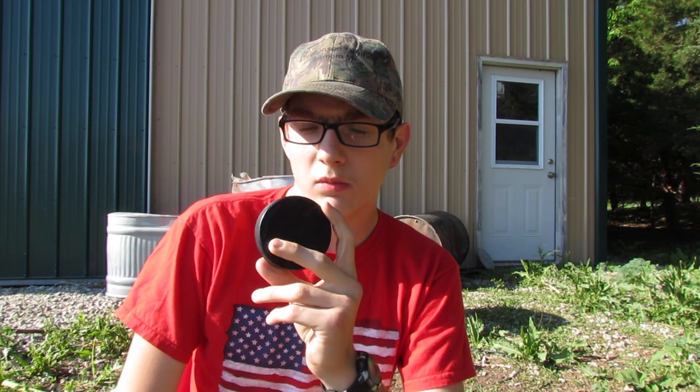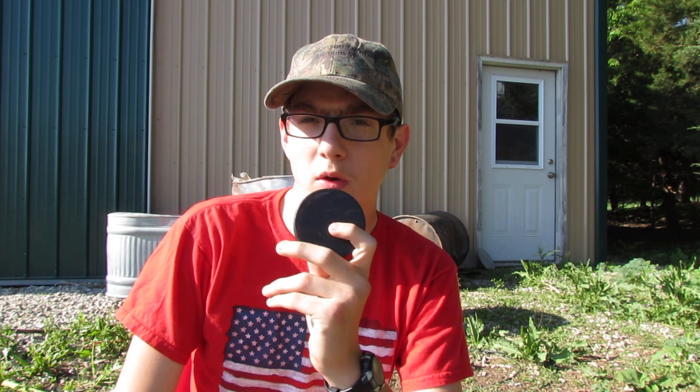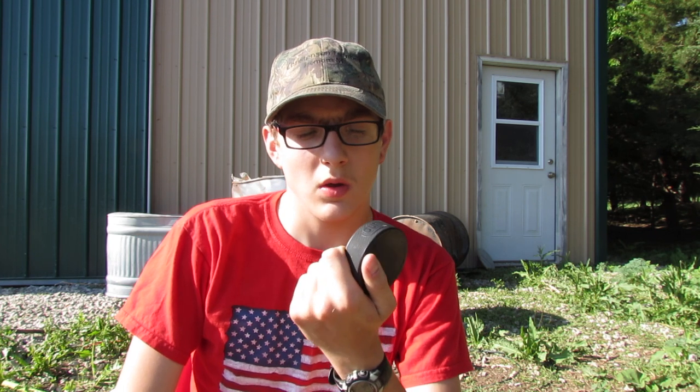I have a hockey puck here, and because of how my brain works I was thinking: will it stop a pellet? If so, how big of a dent will it put in it? Let's find out.